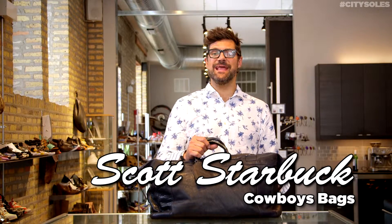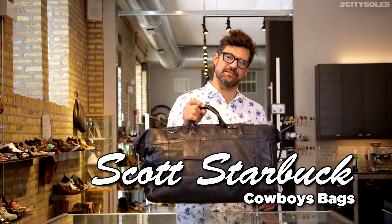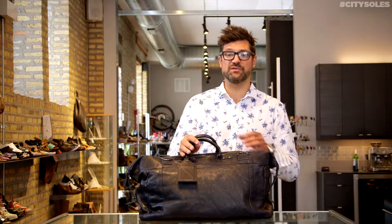Hey guys, this is Cowboys Bags 13A3 Elmont. Serious, awesome duffel bag for travel, for sports, for whatever.